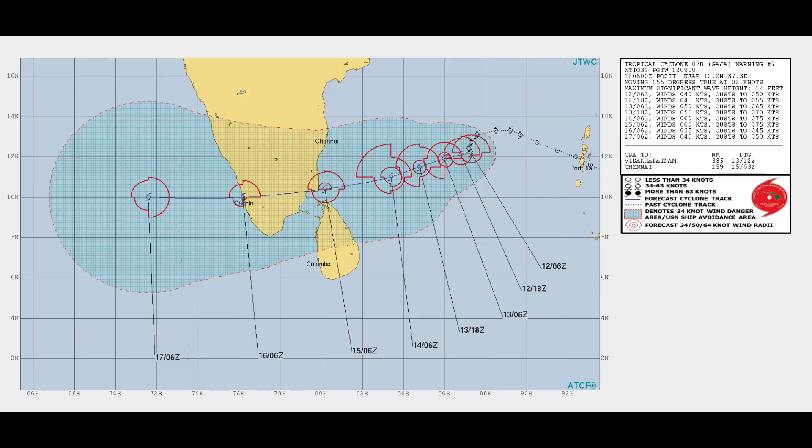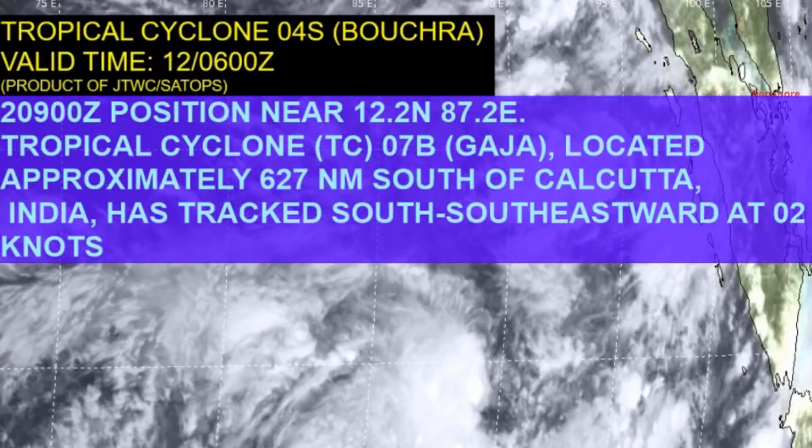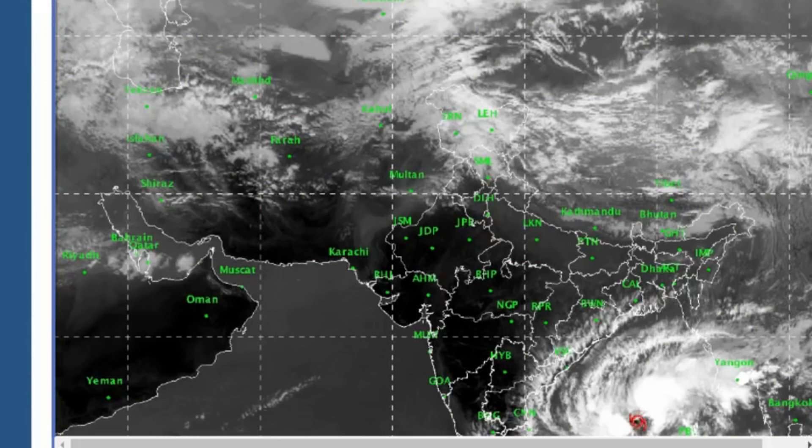Tropical Cyclone 07b is tracking south-southeast at 2 knots.